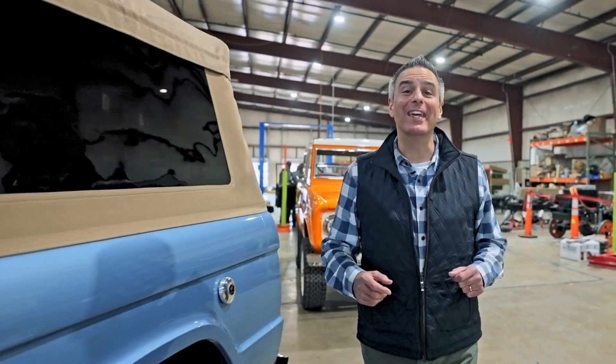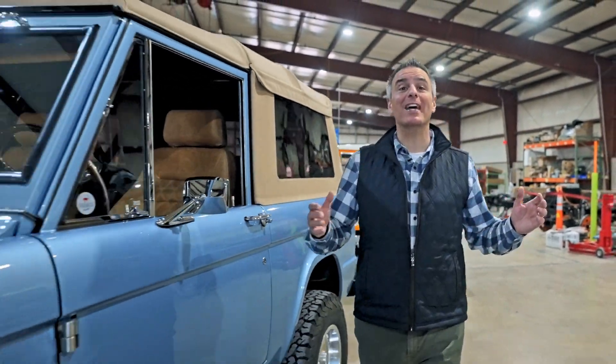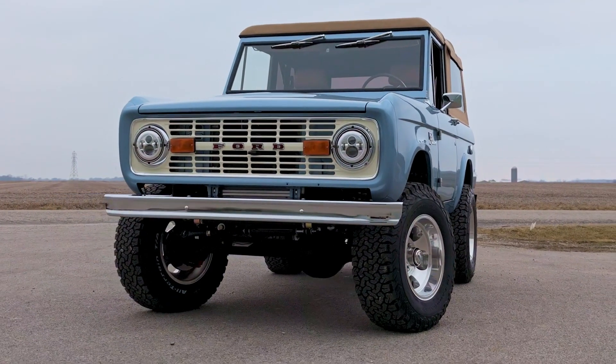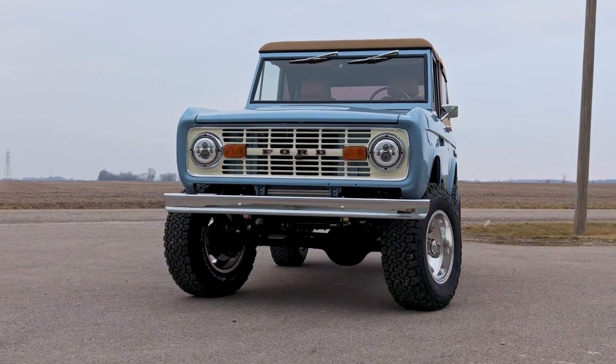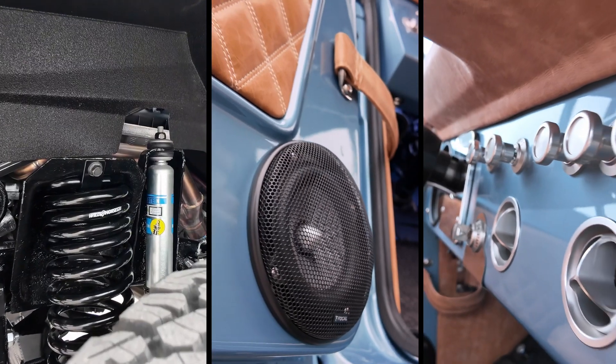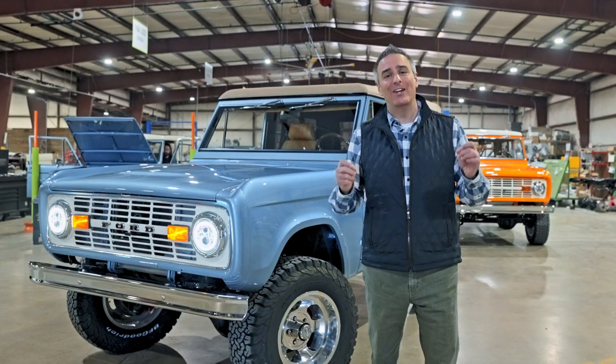Welcome to Farewell Fridays at Gateway Bronco. This week's delivery is headed to Kansas City, Kansas. It's an example of a Fuelie Edition product with an original chassis, a patented convertible soft top, and all the fixings to make this a great vintage Bronco.